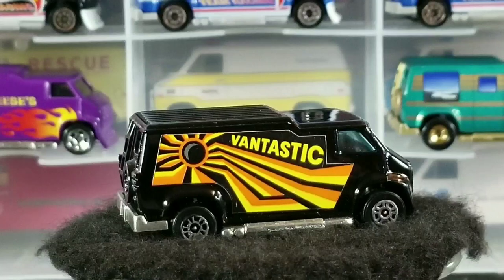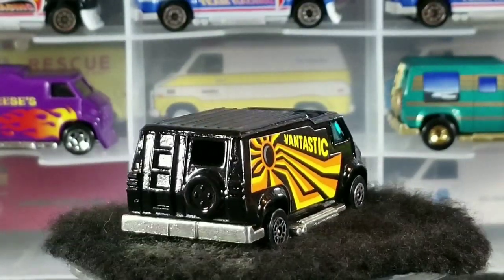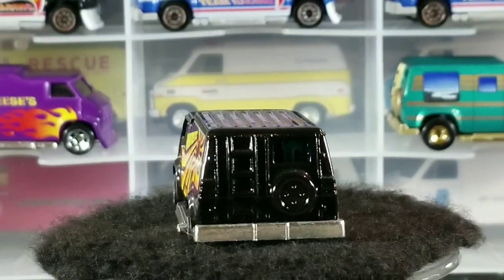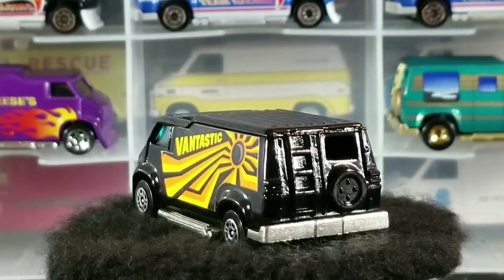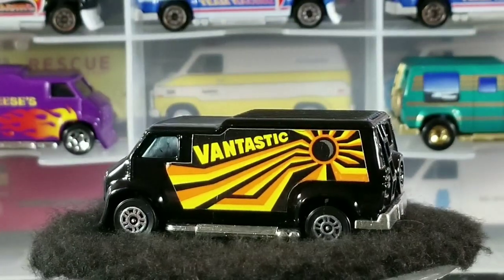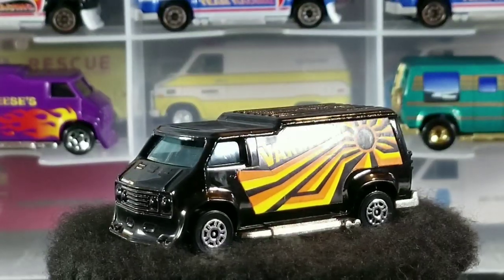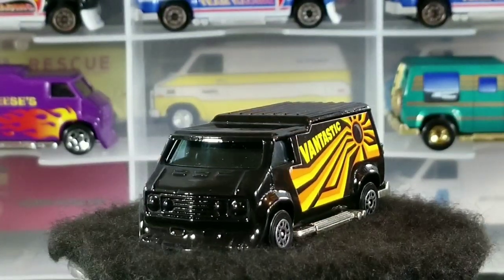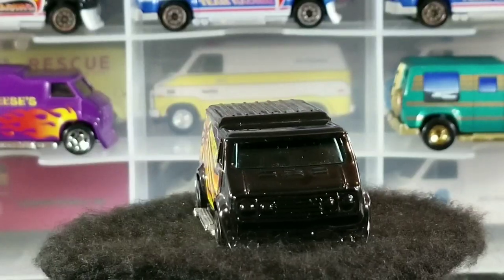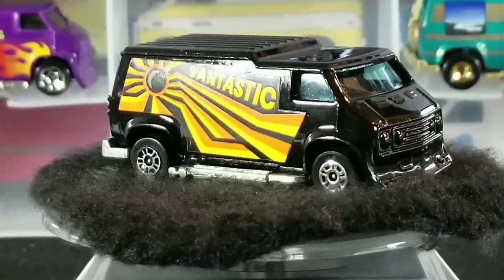That's just a little bit about the casting itself. We'll go through all these Corgi brand vans first. Corgi was the brand, and the line, I believe, was Corgi Juniors. So on a lot of the packaging it would say Corgi Juniors on this particular van.